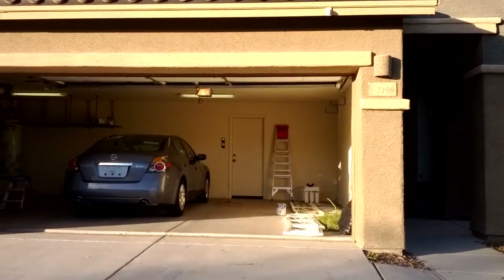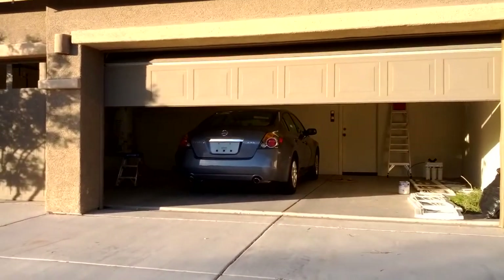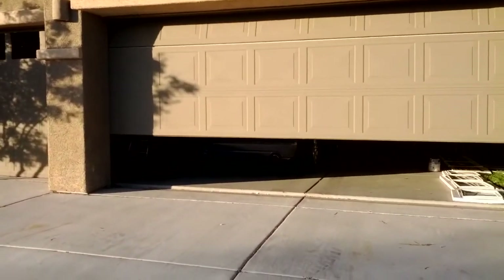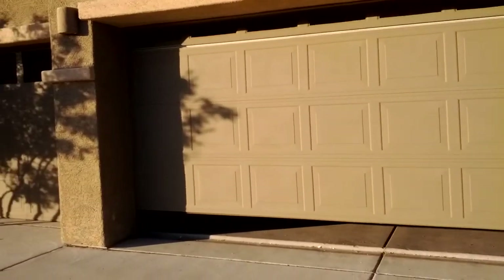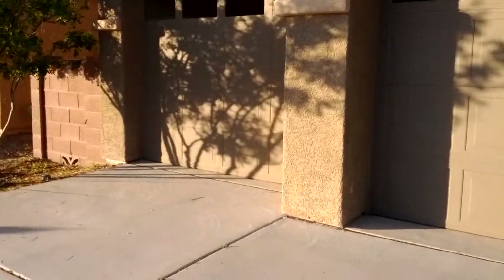Now let me show you the garage doors. If you look at the video from yesterday, you can see they were all faded. Now they're all new — they look pretty good. There's the little one.